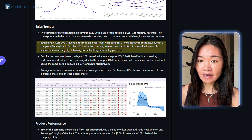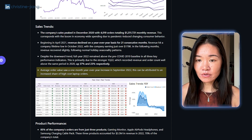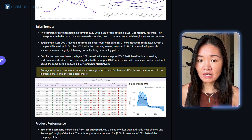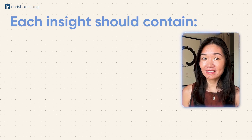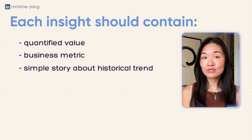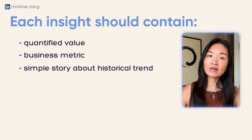In the insights deep dive, for example: 'Beginning in April 2021, revenue declined on a year-over-year basis for 21 consecutive months. Revenue hit a company lifetime low in October, with the company earning just over $178K. In the following months, revenue recovered slightly following normal holiday seasonality patterns.' Another insight: 'AOV — average order value — saw a one-month year-over-year increase in September 2022, which can be attributed to an increased share of high-cost laptop orders.' Our job is kind of like a weather person: we look at what the numbers are saying and report it out. Each insight should have a quantified value, an actual business metric, and a simple story about how this looked in historical months.